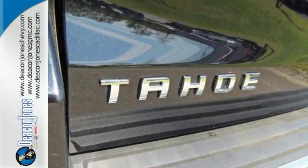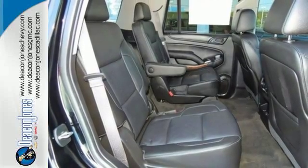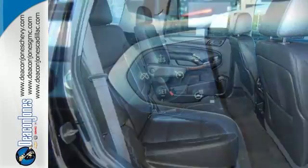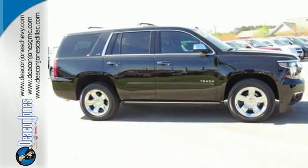It has a roomy third-row seat, so you can bring everyone along in comfort. This Tahoe also has parking sensors, rain-sensing wipers, and climate control. Handle the demands of the road in this rugged Tahoe.